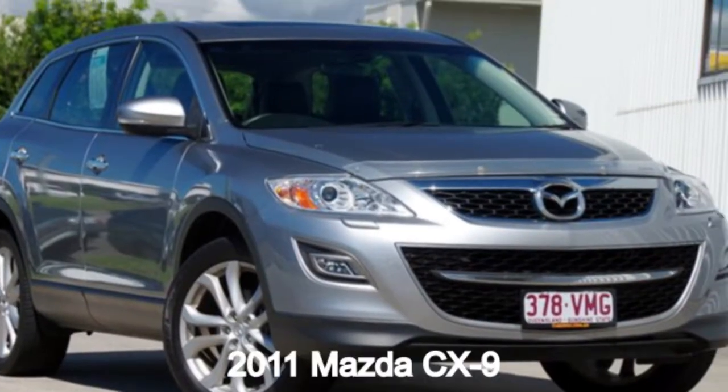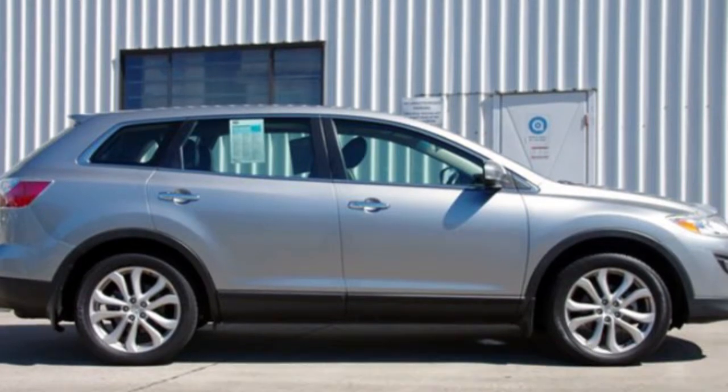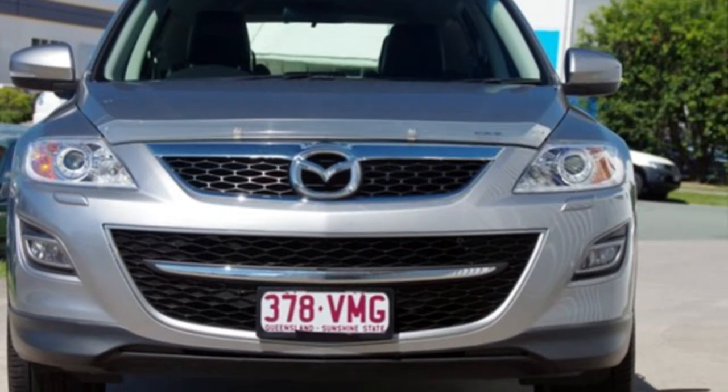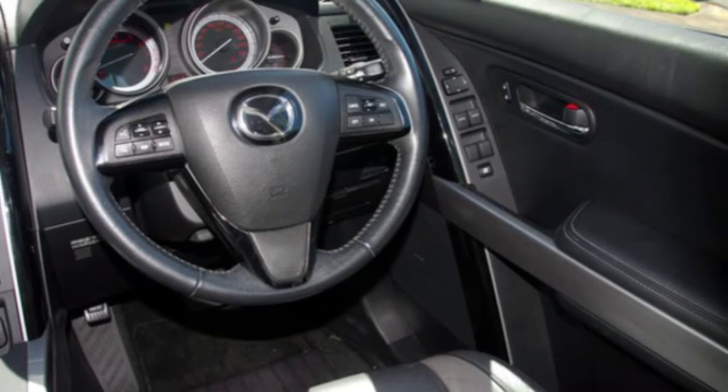In the market for a 2011 Mazda CX-9? This CX-9 has a reliable 3.7 litre engine and a smooth shifting automatic transmission. The attractive silver exterior is complemented by its stylish interior.